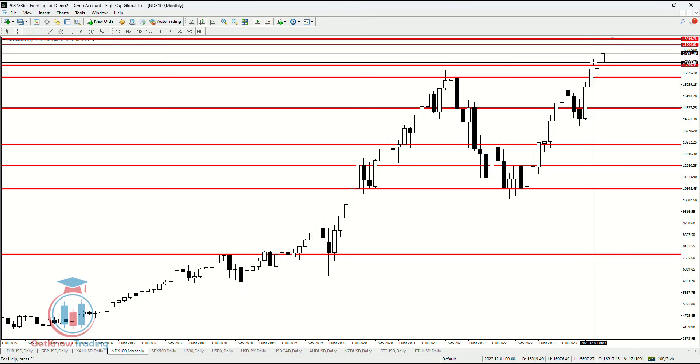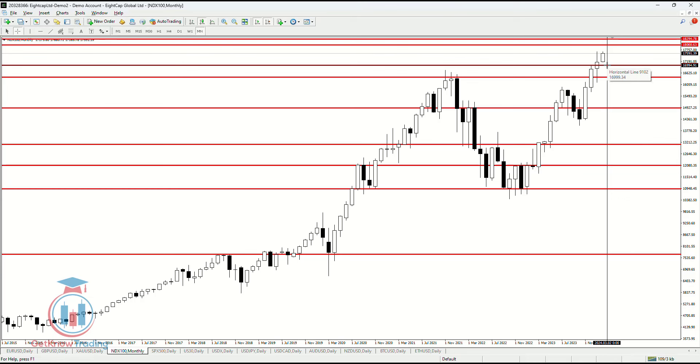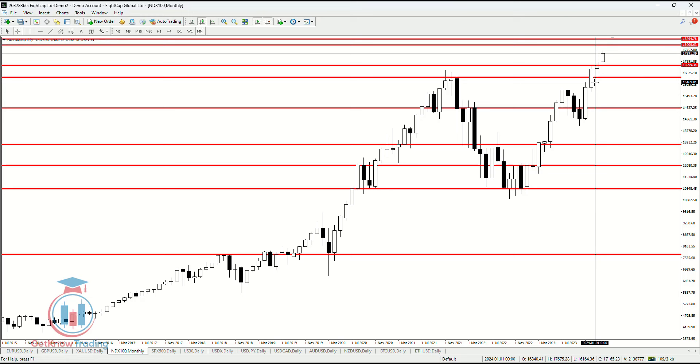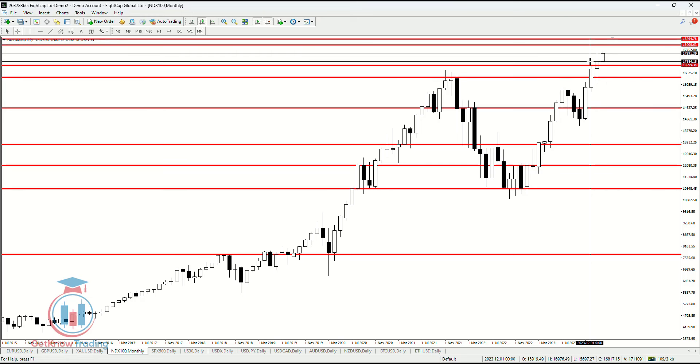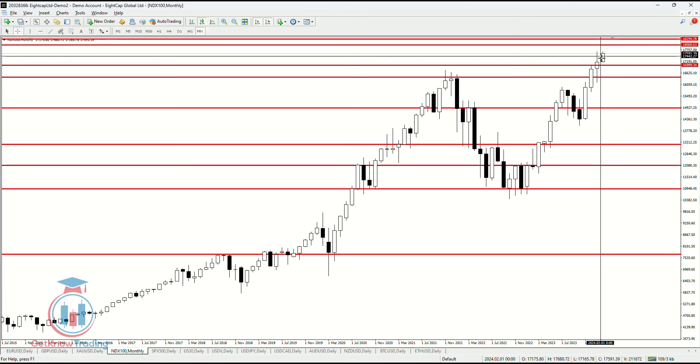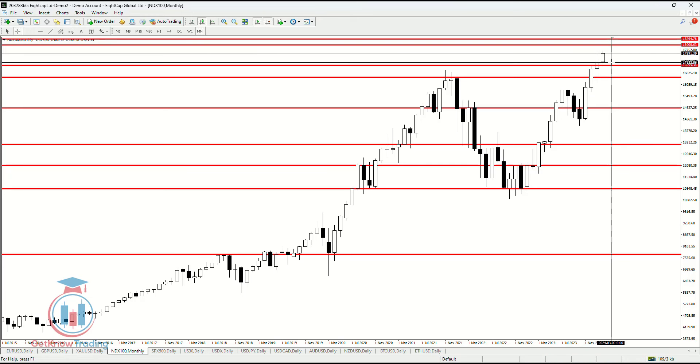The conclusion on the Nasdaq currently is that the bulls are running and ruling the market, where it is expected that the price will reach around 18,000. For now there is no resistance level holding the price from reaching higher levels, which means the Nasdaq is currently very strong and the bulls are pushing the price to higher price levels.